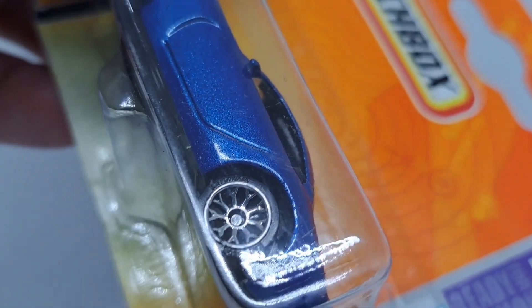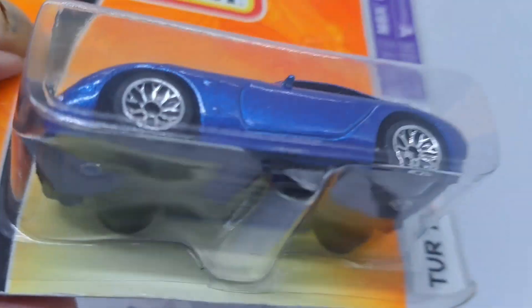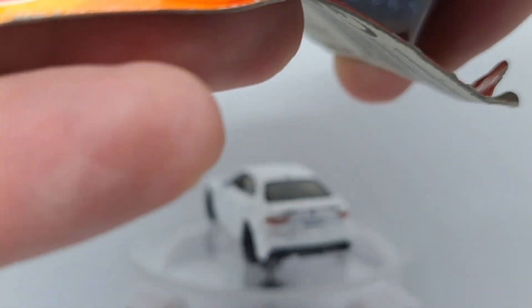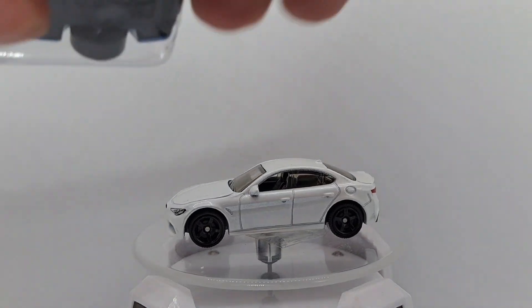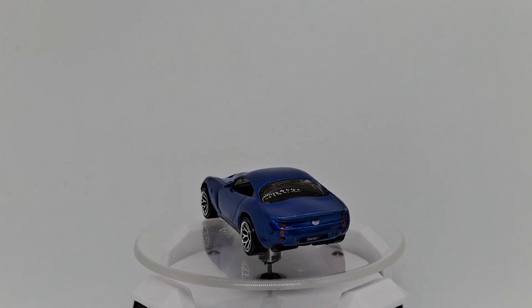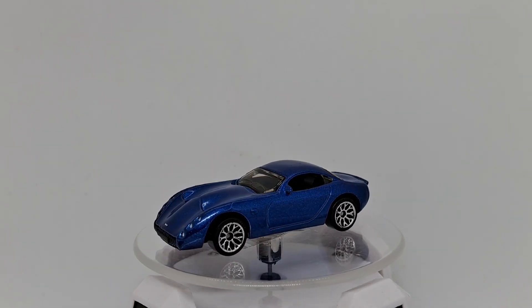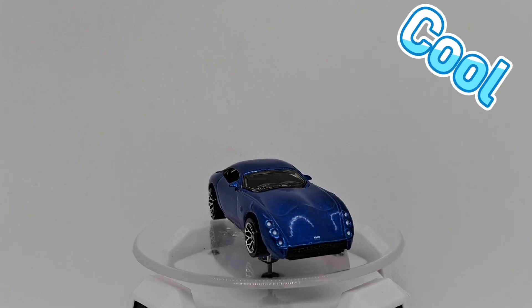Next up, TVR Tuscan S. Never seen this car before — exciting. I think I have to go on the internet and see what kind of car this is. Look at that, nice blue color. I don't know much about this car, so I just found it cool — with the headlights in front, three in a row.